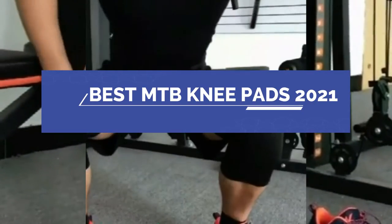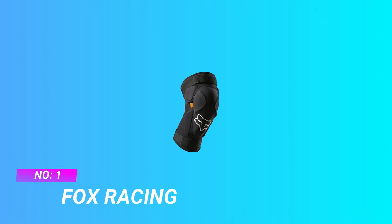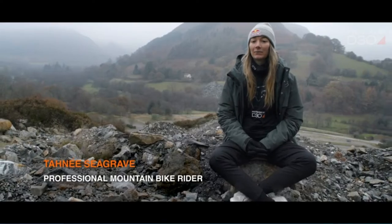Best MTB Knee Pads 2021. Number 1: Fox Racing MTB Knee Pads 2021 — Launch D30 Knee Guards.